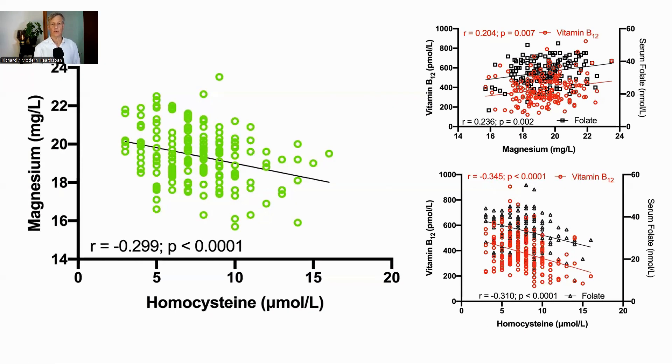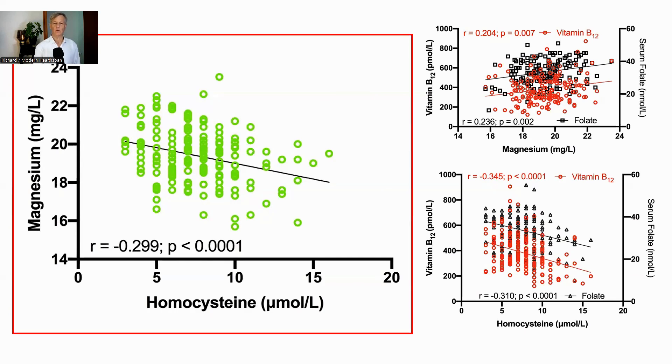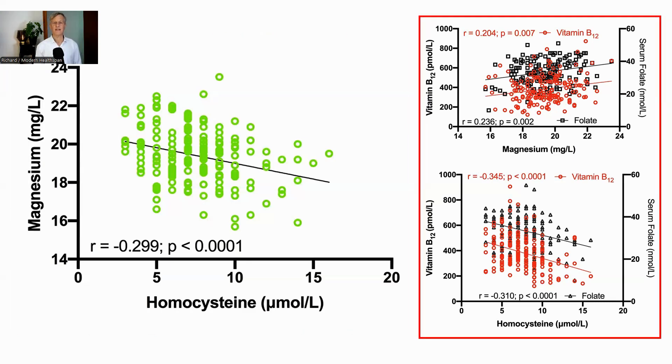Looking at the results, magnesium levels were inversely correlated with homocysteine levels. The authors noted in the discussion section that previously they had seen that magnesium sulfate lowered homocysteine, but did not comment further on this relationship. Magnesium levels were also positively correlated, and homocysteine negatively correlated, with vitamin B12. The correlations were significant; however, they are only correlations, and the paper did not go into any possible mechanism of causation.